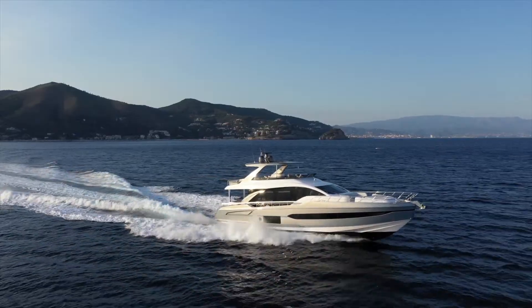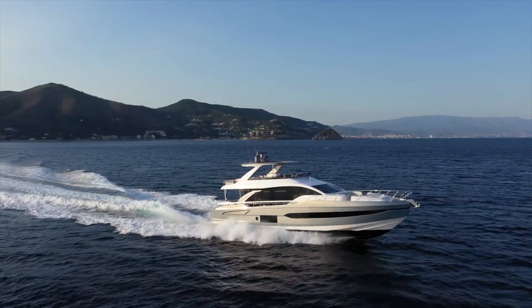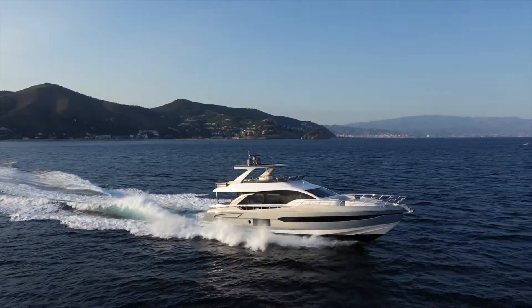The system I'm describing can be fitted on the Azimut 78 as well as other new models, in a decentralized fashion with one mechanical ventilator per cabin. The air care system is the latest example of our mission to improve life on board to the very limit.